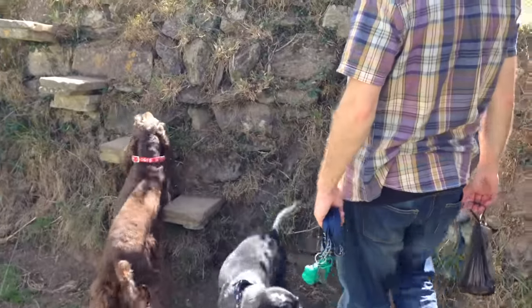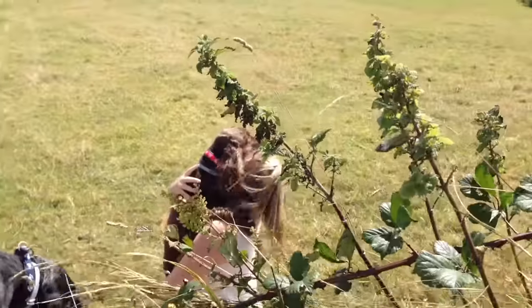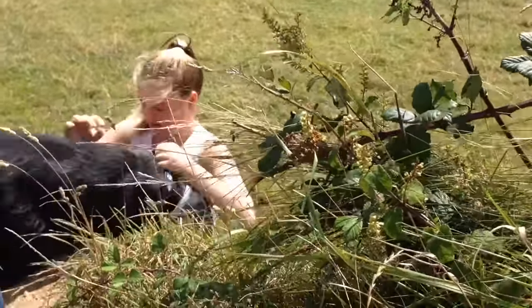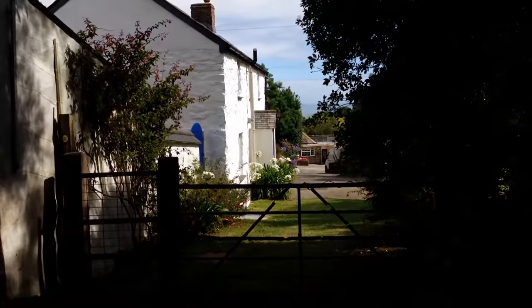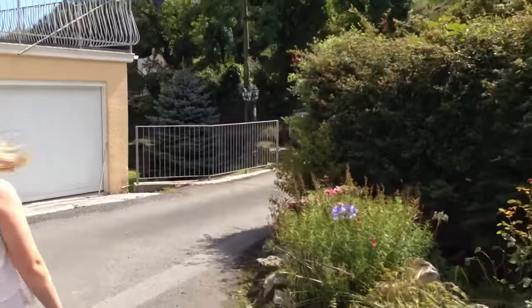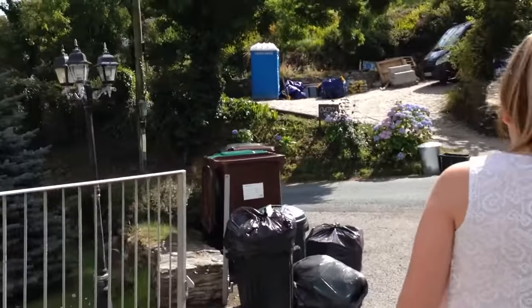The next instruction says descend to cross a stone stile before bearing right diagonally across a field to a metal gate. Dogs are struggling with the stile — Millie's having to lift them down. Descend across the stone stile, then bear right diagonally across the field to a metal gate that leads onto what appears to be a private driveway next to some houses. It certainly feels like we're going wrong, but this is what the instructions tell us to do. Turn right out of this close, turn sharp left onto the main road, descending into the attractive fishing village of Port Lowe.